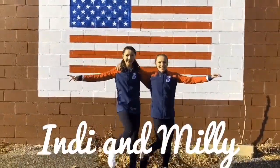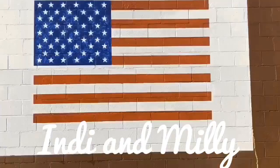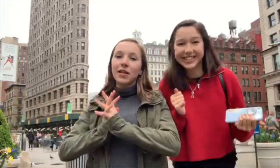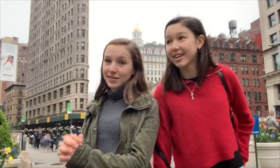Hi guys! Welcome back! We're back for another Indy and Millie video, except this time it is a series. This is our one bite series, where we try three different locations of the same type of food or drink and rate them to see which one we think is the best.